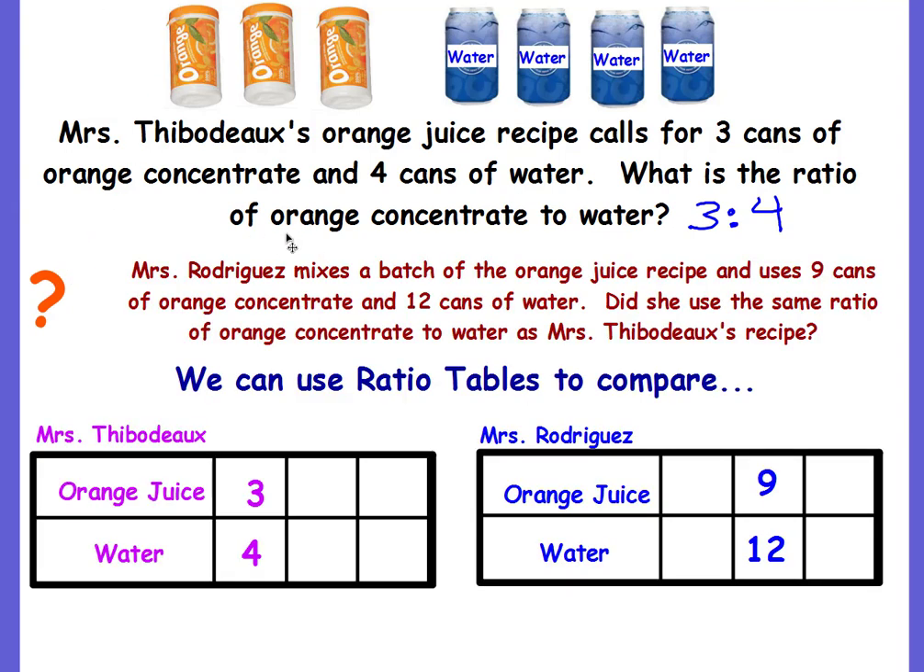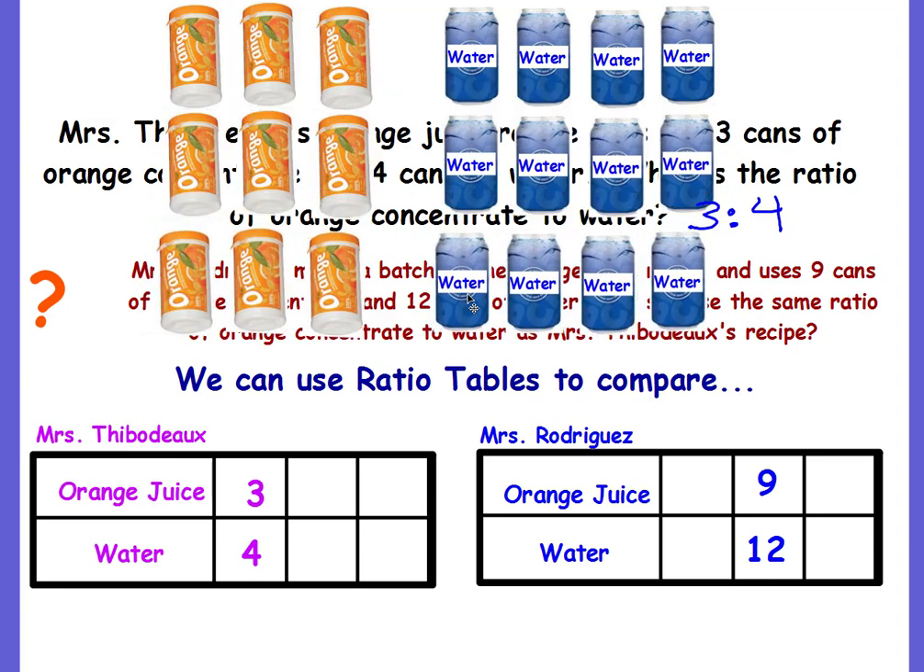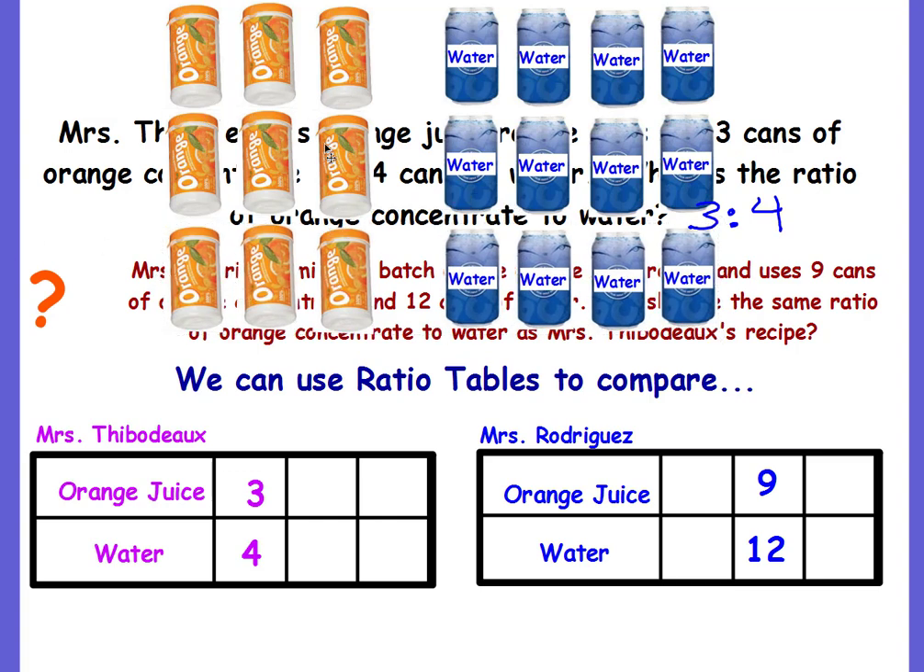Mrs. Rodriguez mixes a batch of orange juice using nine cans of orange concentrate and 12 cans of water. Did she use the same ratio of orange concentrate to water as Mrs. Thibodeau's recipe? She uses nine cans of orange concentrate. If we take the three to four ratio and double it, we get six to eight. If we triple it, we now have nine orange concentrates and 12 cans of water. So yes, Mrs. Rodriguez's recipe is proportional — it's the same ratio of orange concentrate to water as Mrs. Thibodeau's.